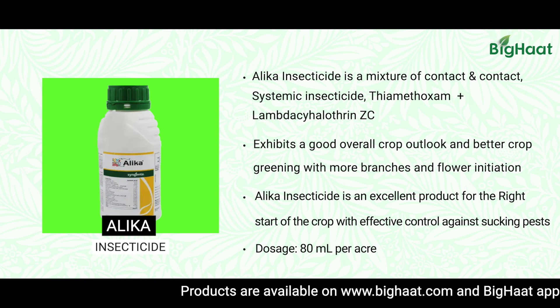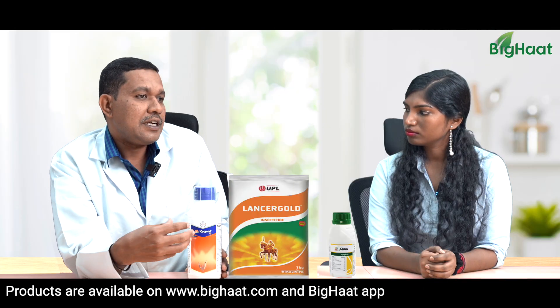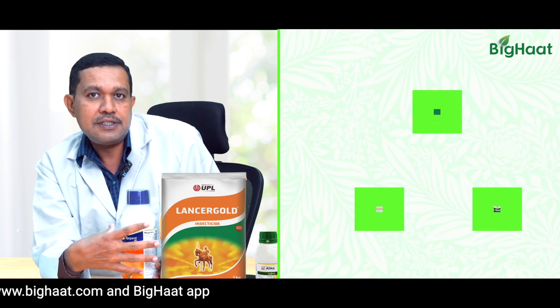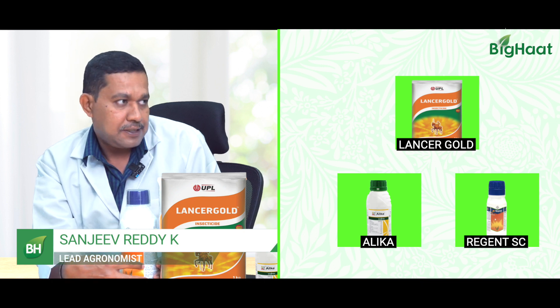These three insecticides have to be used one after another, every week or seven days once. These insecticides also help cotton plants to retain their greenness.